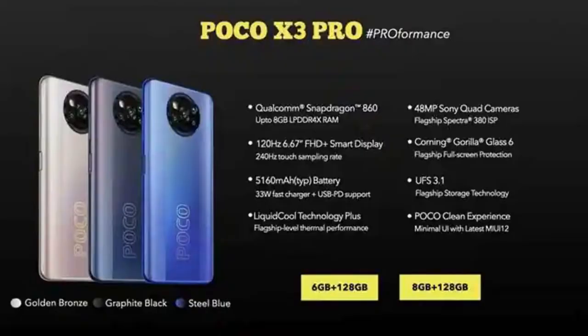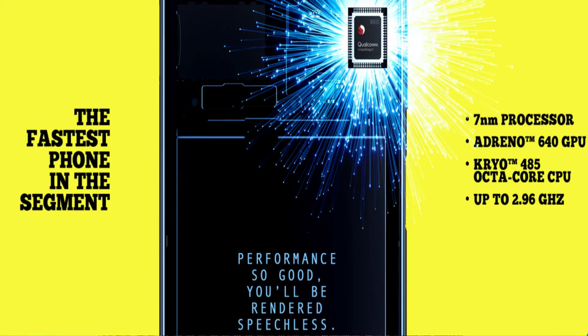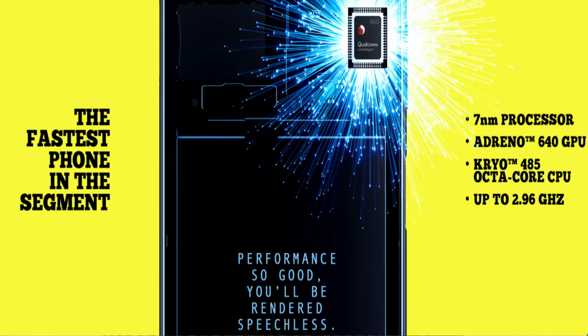This is a gaming phone powered by the Qualcomm Snapdragon 860 processor. It is a great gaming device. It is based on the previous flagship Snapdragon 855 and 855 Plus, upgraded to the 860. It is a powerful processor paired with an Adreno 640 GPU, delivering excellent graphics performance.